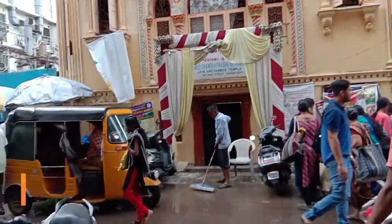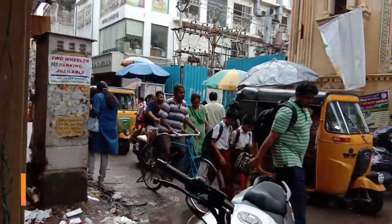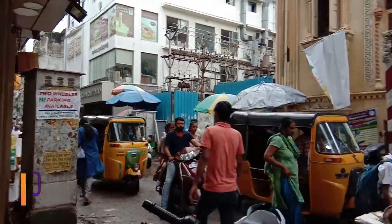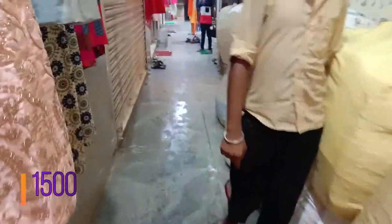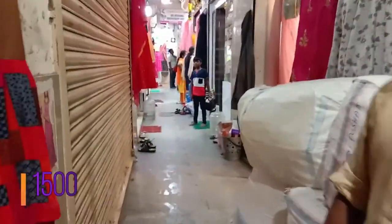Hi guys, welcome to my channel. What is this? Socarpet, Minter Street, Cochrane Suite — Golden Temple opposite. Directly the Golden Temple opposite.